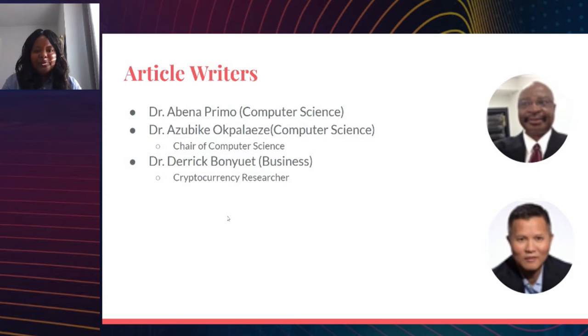On screen you see two pictures of my fellow article writers. The top left is Dr. Azebike-Opeliz, the department chair for computer science and a blockchain enthusiast, who took time to write some articles for us on blockchain. In the lower right-hand corner is Dr. Derek Von Wett, a faculty member from the business department and cryptocurrency researcher with one or two published papers in cryptocurrency. These were my two article co-writers.